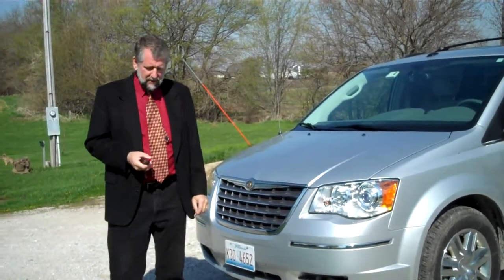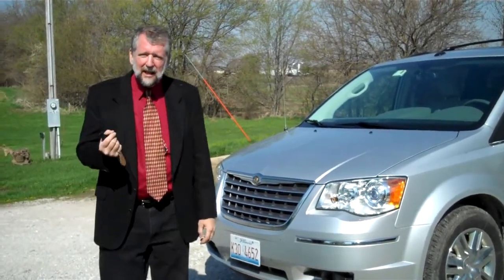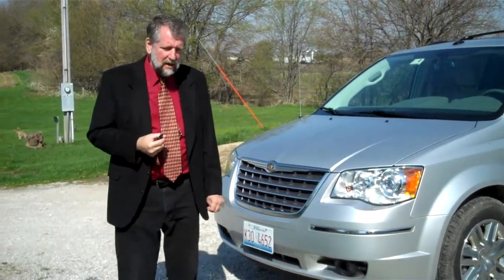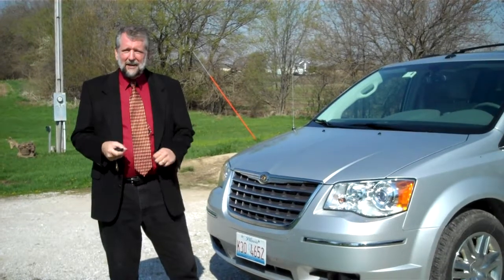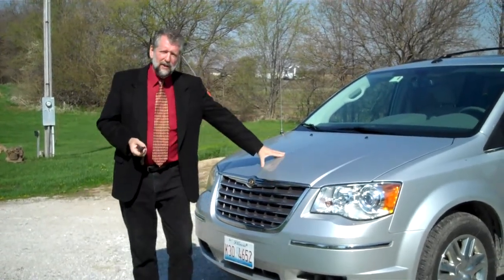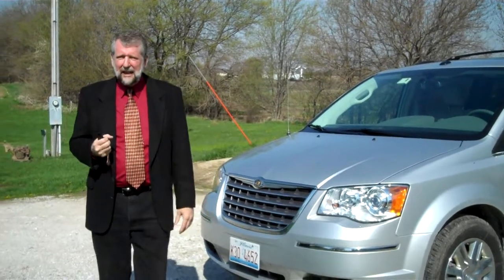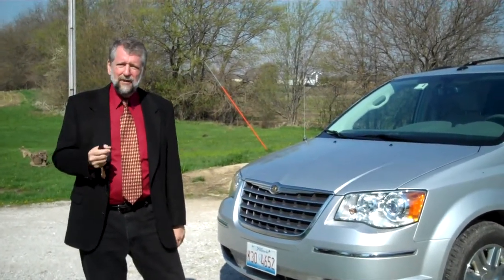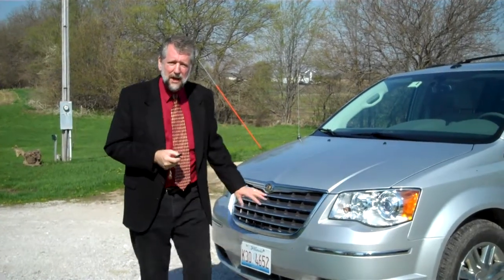The Chrysler Town & Country Limited, with its many best-in-class features as well as unique features not available anywhere else in this segment, can do it in such a way that it actually becomes part of your family. From the standard 4.0-liter V6, delivering best-in-class low-end grunt and gets-you-going power, while at the same time delivering best-available fuel economy in this segment.